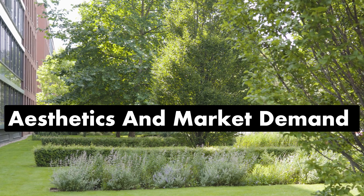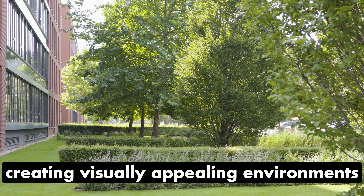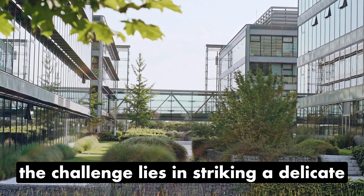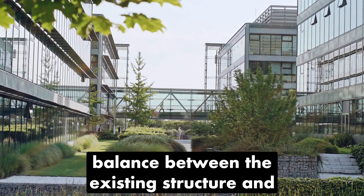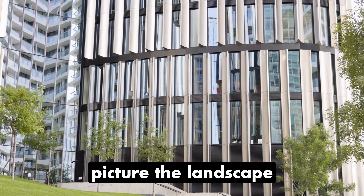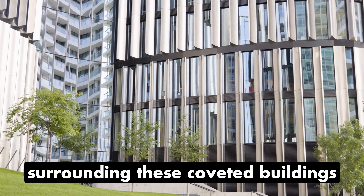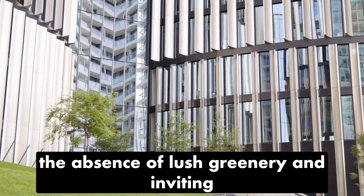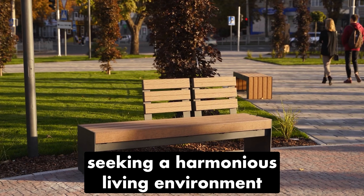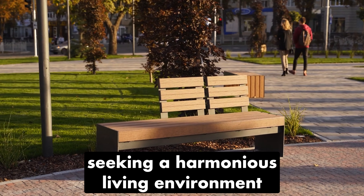Aesthetics and Market Demand. Creating visually appealing environments presents a challenge in striking a delicate balance between the existing structure and meeting the modern demands of prospective tenants. The absence of lush greenery and inviting outdoor spaces may raise concerns for those seeking a harmonious living environment.